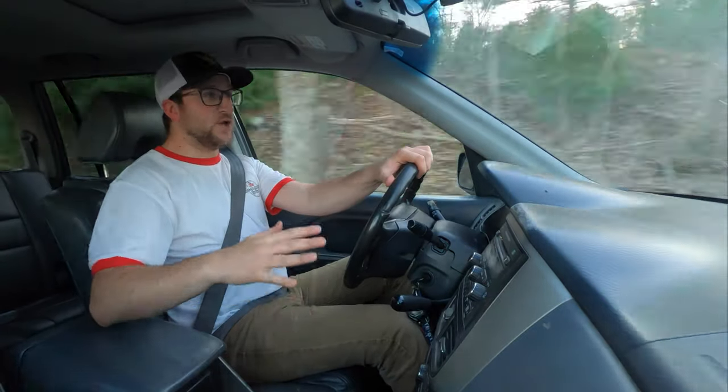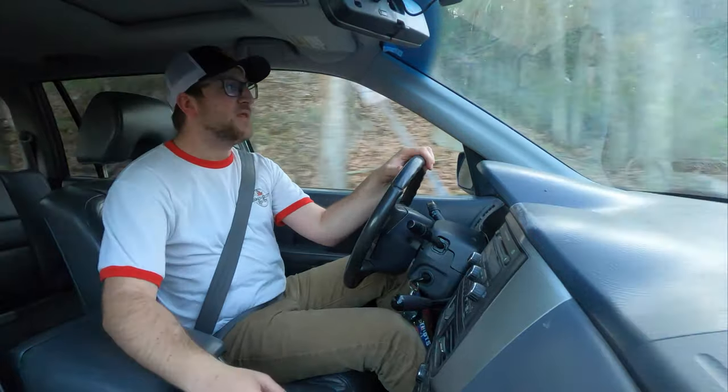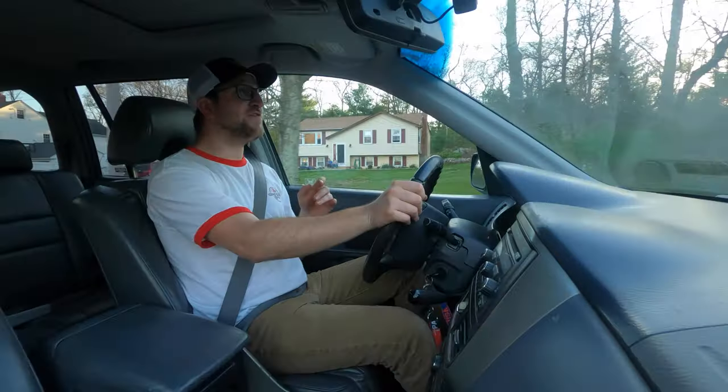If you saw the title of this video you're probably thinking: is the Honda Pilot a reliable vehicle? Let me just answer it flat out — in general, yes, the Honda Pilot is a very reliable vehicle.